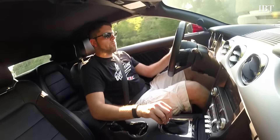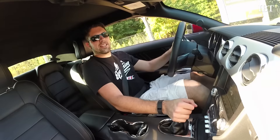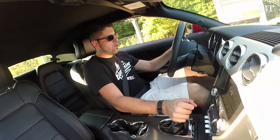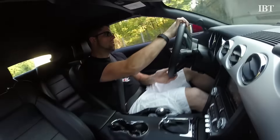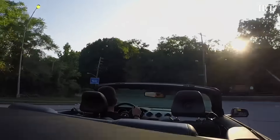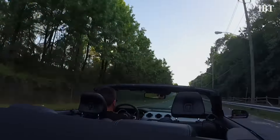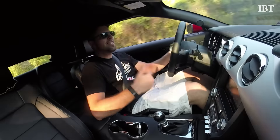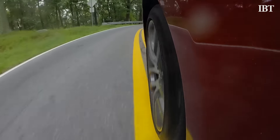Unlike the GT, the EcoBoost doesn't really have a savage personality. You're not necessarily going to have a hard time pushing the car. It's so easy. This car actually has a lot of grip.